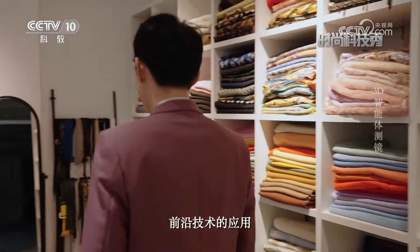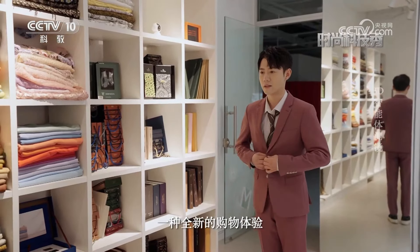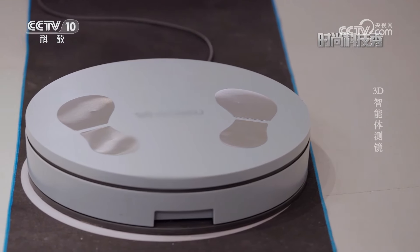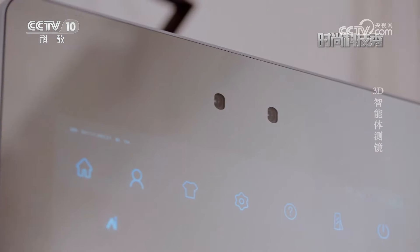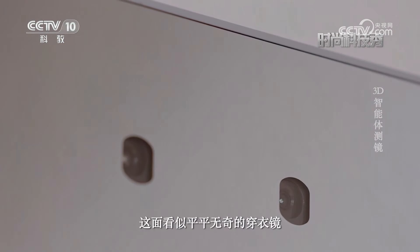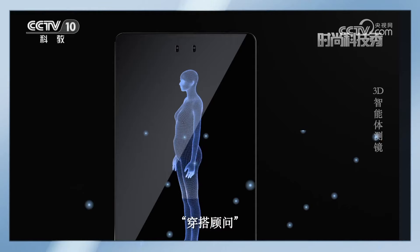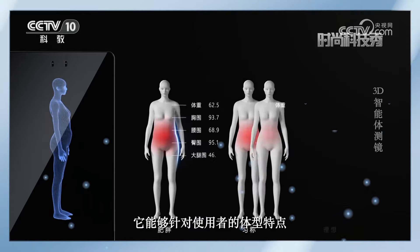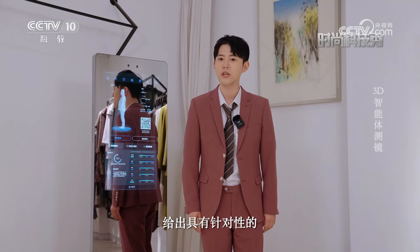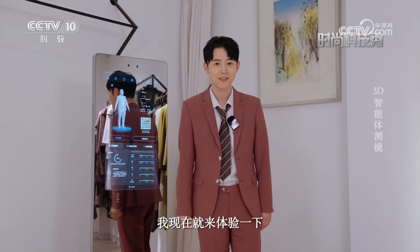伴随着人工智能等前沿技术的应用，服装行业也进入了数字化转型的热潮，一种全新的购物体验由此开始了。这面看似平平无奇的穿衣镜，其实就是今天的穿搭顾问。它能够针对使用者的体型特点进行深度分析，结合大数据，给出具有针对性的专业穿搭推荐。